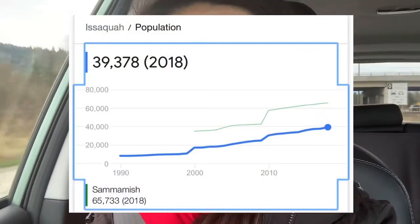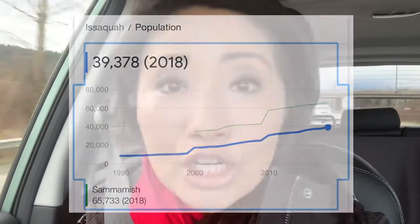Like many of the small towns around the Seattle area, Issaquah started off as a mining and logging town and now it has grown into a huge population center and one of the largest suburbs in and around the Seattle area.